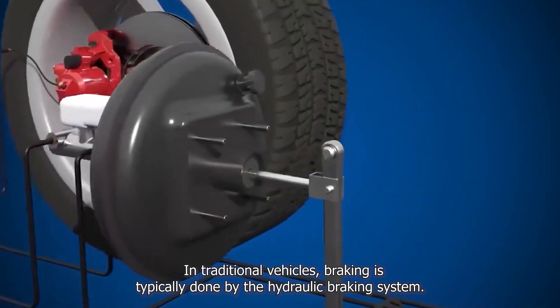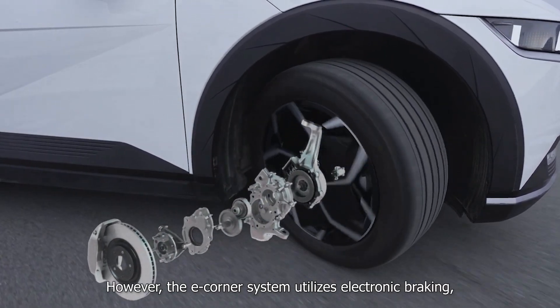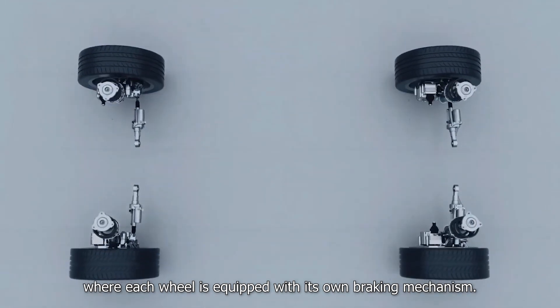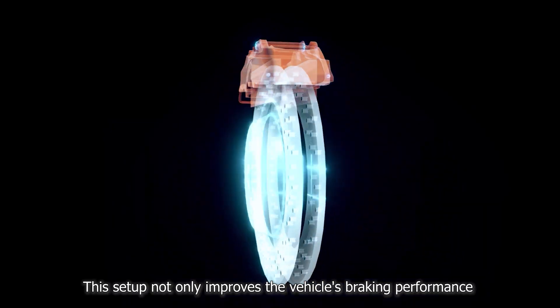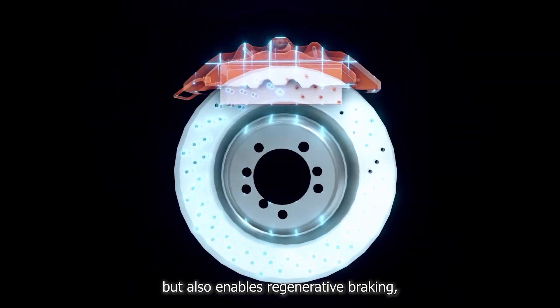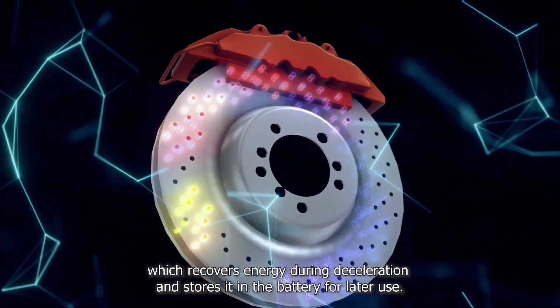Braking system. In traditional vehicles, braking is typically done by the hydraulic braking system. However, the eCorner system utilizes electronic braking, where each wheel is equipped with its own braking mechanism. This setup not only improves the vehicle's braking performance but also enables regenerative braking, which recovers energy during deceleration and stores it in the battery for later use.